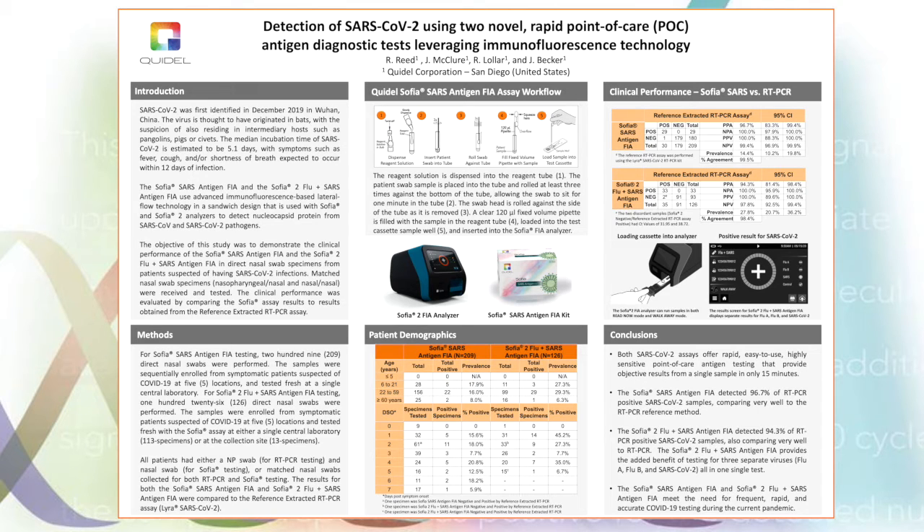I now move to the patient demographics used for each study. For the SOFIA SARS study, 209 direct nasal swabs were performed, and for the SOFIA Flu SARS combo study, 126 direct nasal swabs were performed. All samples were enrolled from symptomatic patients suspected of COVID-19 at five locations and tested fresh with the SOFIA assay at either a single central laboratory or at the collection site.